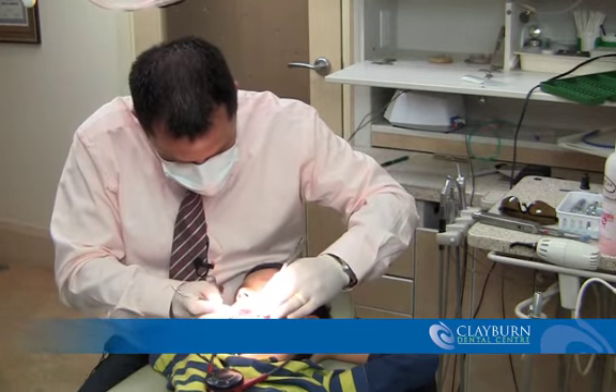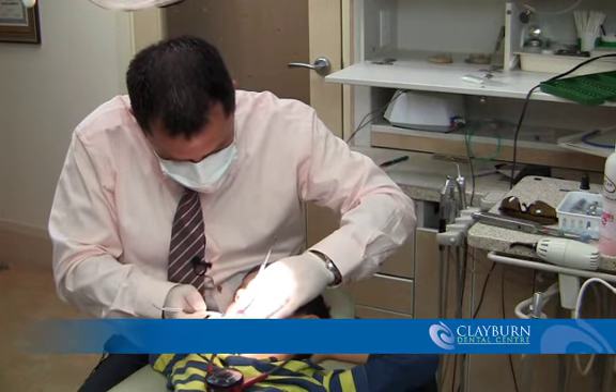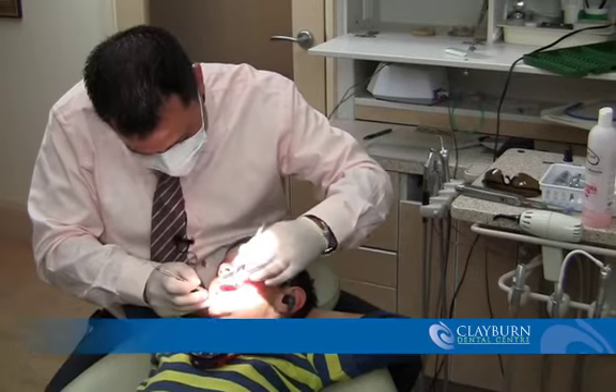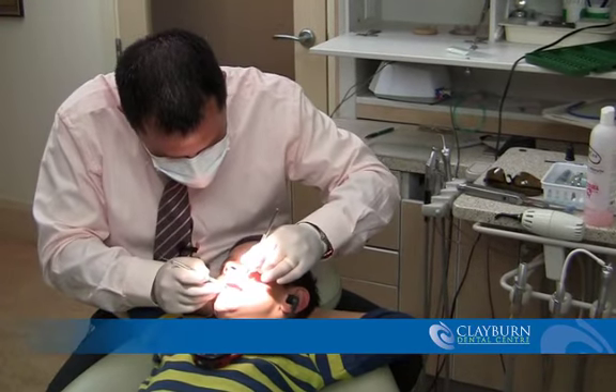We normally count them off — one, two, three, four. It keeps the child occupied, but many times they're just busy watching TV. Are you listening to me or are you watching TV? Open big, big!